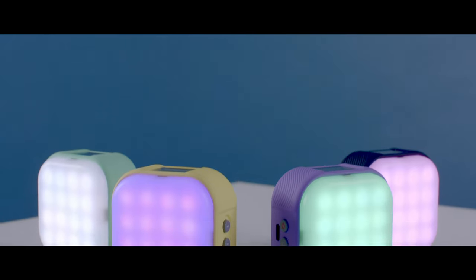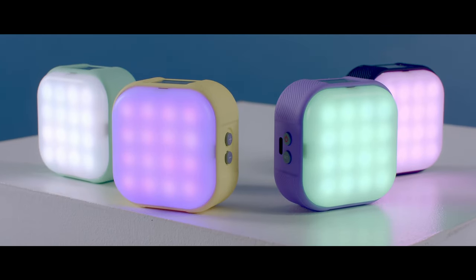Hi there, I'm Jasper from iFootage and today we're going to talk lighting. No, not lighting — lighting. Specifically, the brand new iFootage HL1C4 RGBW Handy Lights, part of the new Anglerfish series of LED lights.